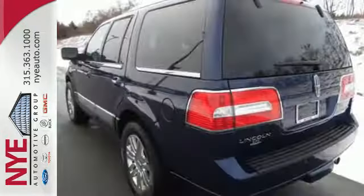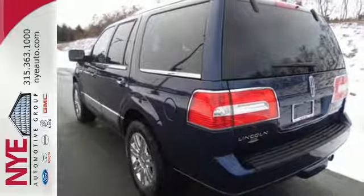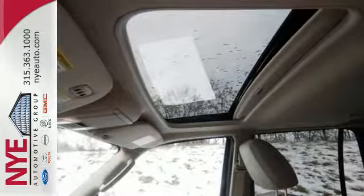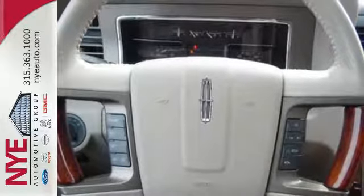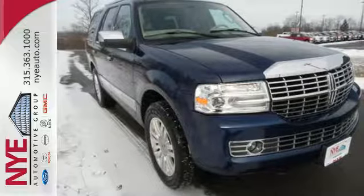iPod and iPhone integration, and satellite radio. If you're looking for an ultra-luxurious full-size SUV for hauling kids and cargo in unparalleled comfort and style, look no further than this remarkable Navigator. Take it for a test drive today.